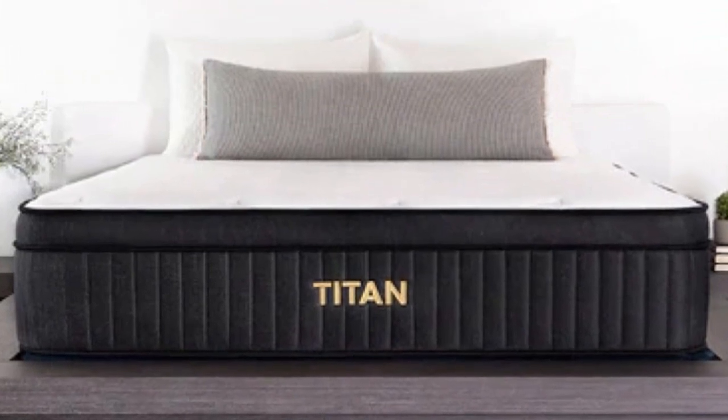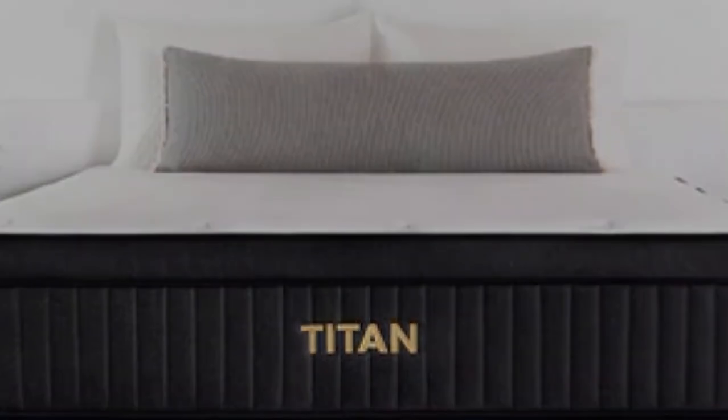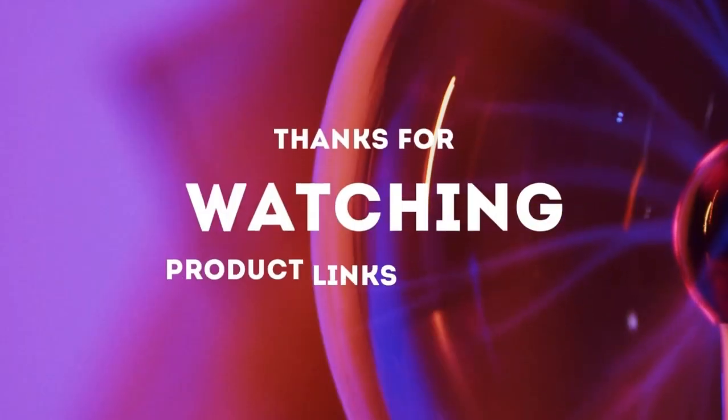If they are satisfied with the mattress, you'll also receive a 10-year warranty against structural defects. Thanks for watching.